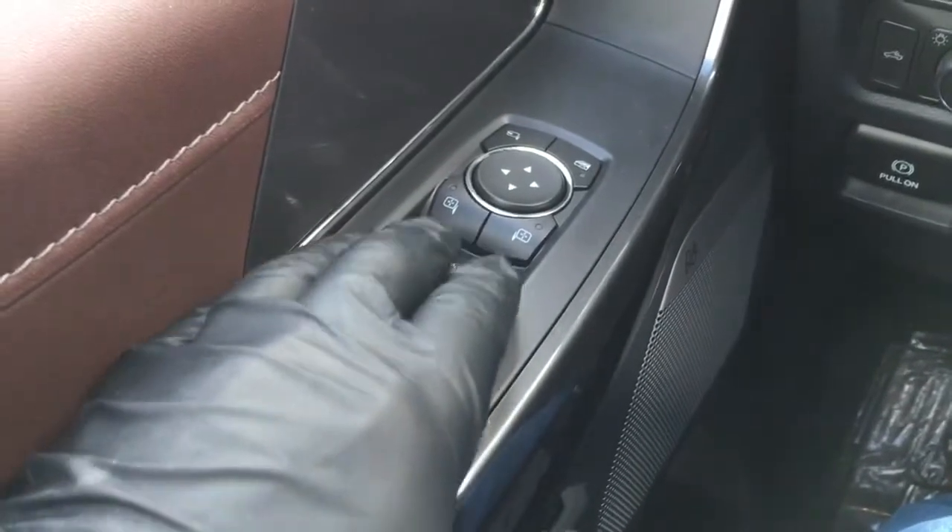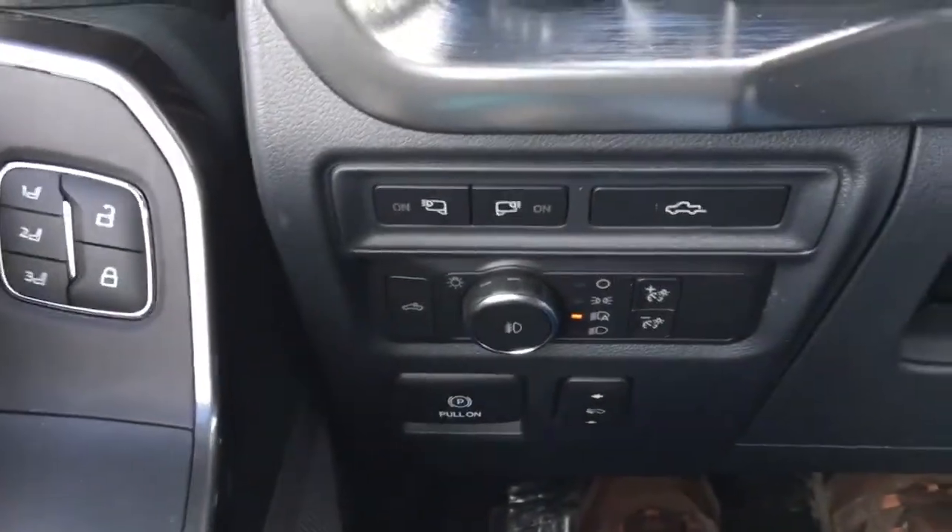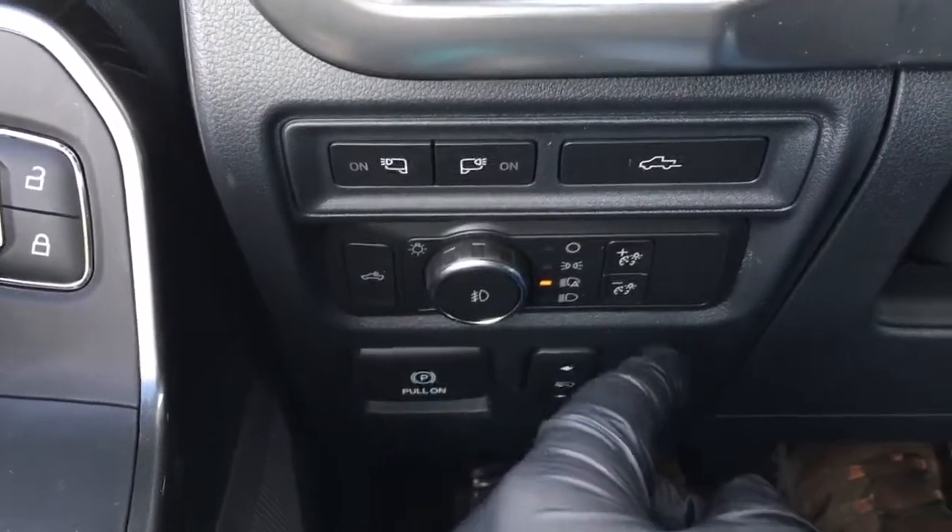In the driver door, it has window and mirror controls, power folding mirrors, window locks, power door locks, memory buttons, and front lighting controls for your LED side mirror spotlights.